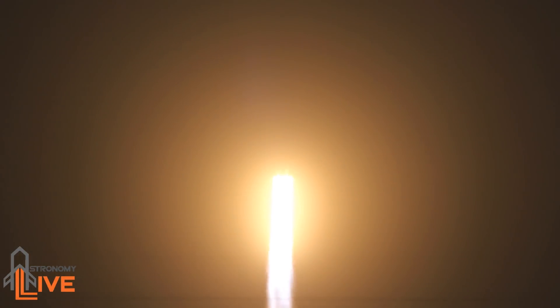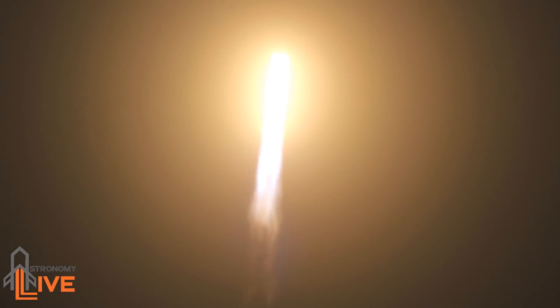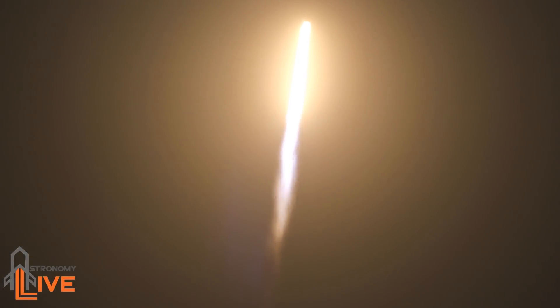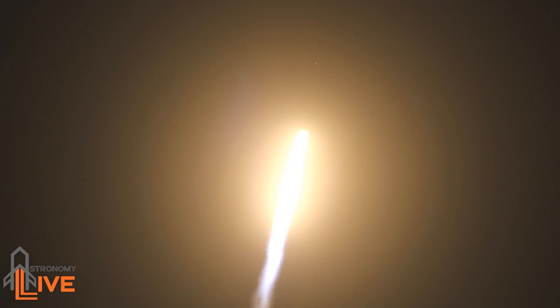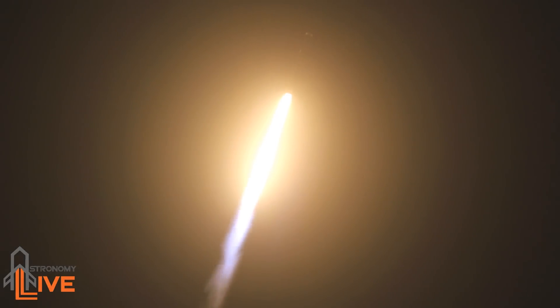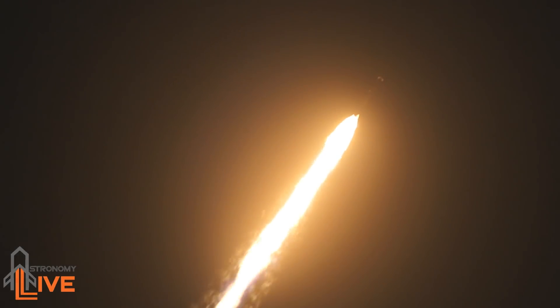T-plus, fishing downrange. T-plus 25 seconds into flight under the thrust of over 5 million pounds. Falcon Heavy is headed to space. We're getting ready to throttle down for passing through the period of maximum dynamic pressure. We've heard callout of throttle bucket for side core. We're through max Q. Vehicle is supersonic. Everything continuing to look good on the Merlin 1D engines. We're throttling back up on the side boosters to full power. A minute 15 seconds into flight — performance looks nominal.